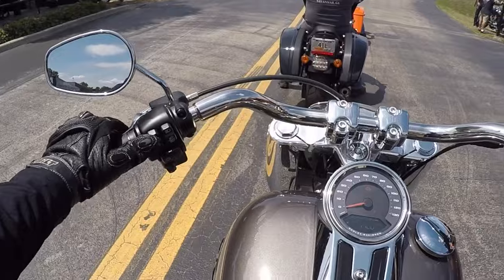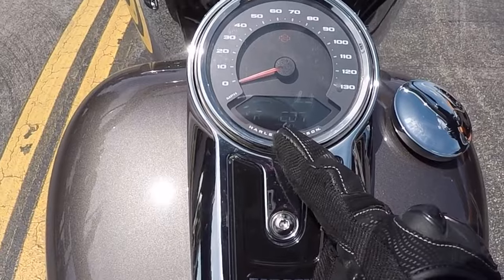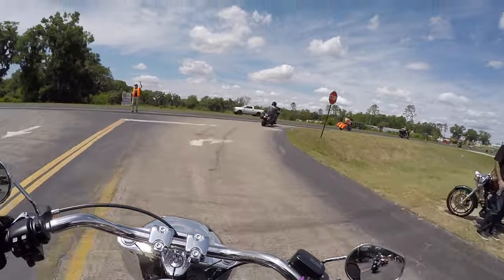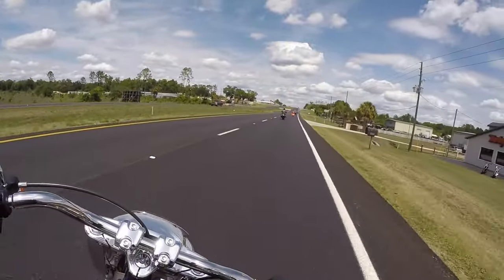This cycles through your menu options — you get Trip A, Trip B, your range on your fuel, how much you've got left, your clock, and RPMs. Nice, very smooth.